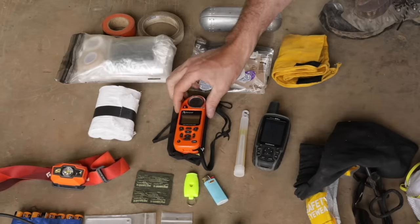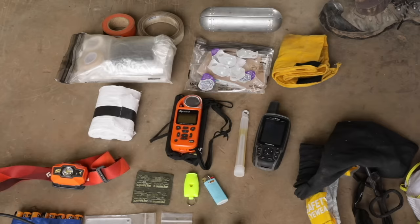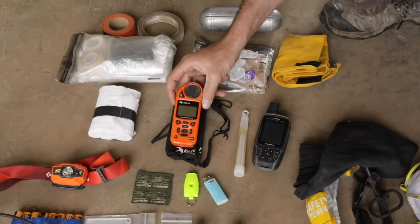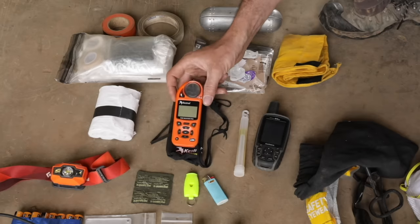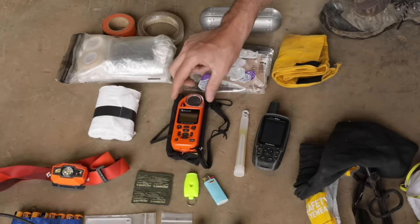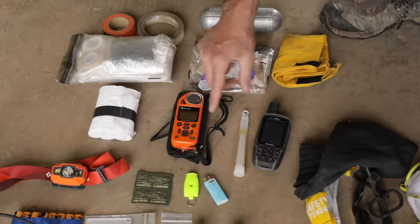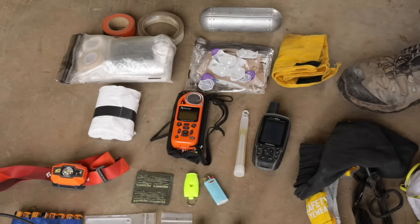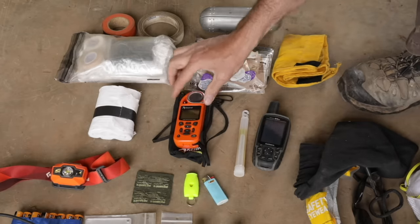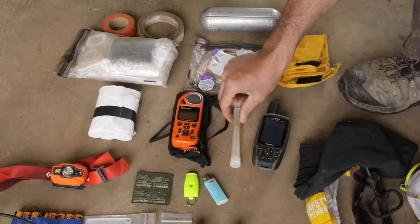This is a Kestrel. Your agency may or may not supply these — I've supplied this myself because I want to know the humidity, the fire danger, and what's going to happen. It helps me predict exactly what the fire is going to do. It's an invaluable instrument; this one is specifically made for wildland firefighting. It often really helps with prediction because not a lot of guys have them.